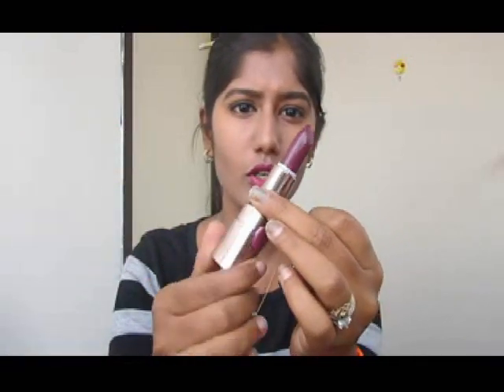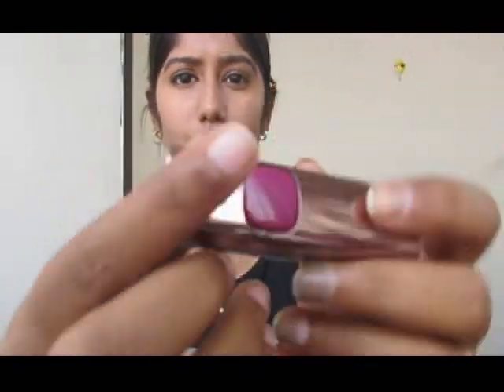Starting with the packaging — this is how it looks. You open it and you get the bullet. The color name is mentioned here on the side and also on the bottom, so all the packaging looks the same but the color is labeled so you can easily identify each shade when you have more than one.